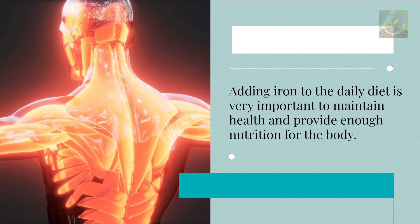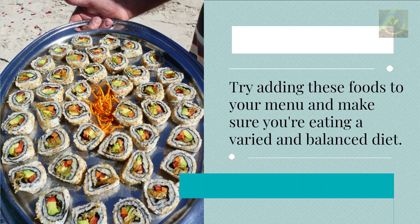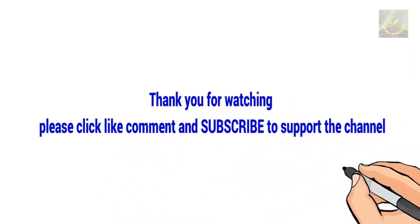Adding iron to the daily diet is very important to maintain health and provide enough nutrition for the body. Try adding these foods to your menu and make sure you're eating a varied and balanced diet. Thank you for watching — please click like, comment, and subscribe to support the channel.